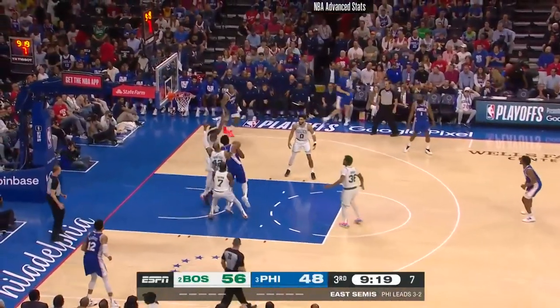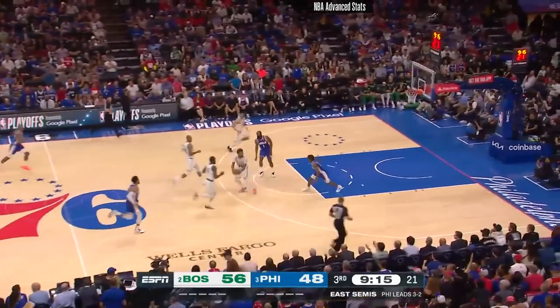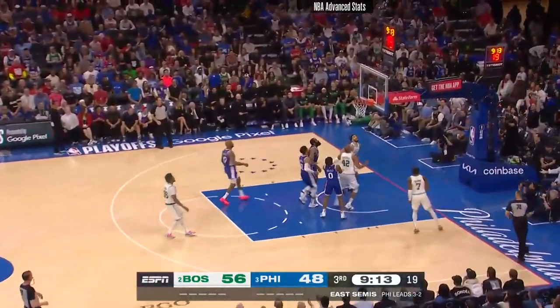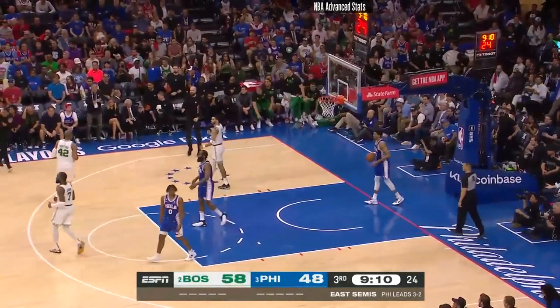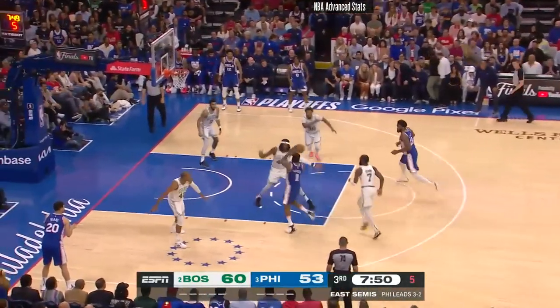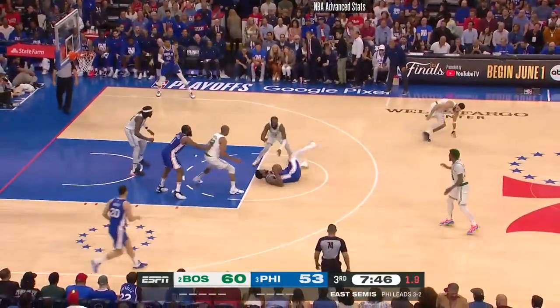Rebounded — they load up on Embiid. Saw a lot of bodies; he lost the handle. Here's Smart in transition, pirouette to Horford — what a little ballet move by Smart. Brown fights over the screen. Pocket pass, good help from Smart — he helped blow that up.